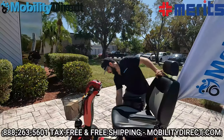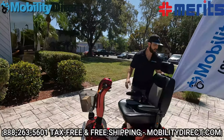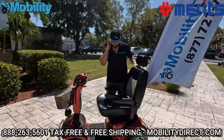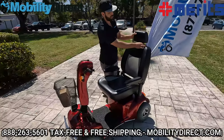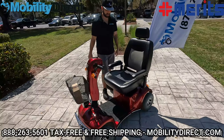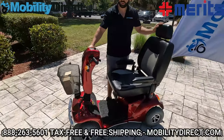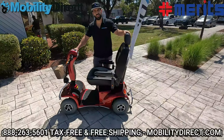The tiller adjust feature works great in action, and you can also adjust the seat depth. You can slide the seat back and rotate it 360 degrees. The hand armrests flip up and are completely removable. You also have an adjustable height on the headrest, just like a car seat. We have a separate video showing how to change the batteries. If you want to learn more about this product, visit our website, mobilitydirect.com.